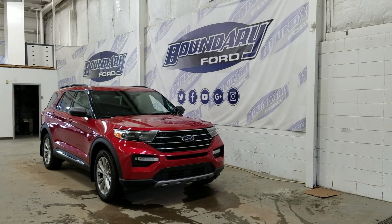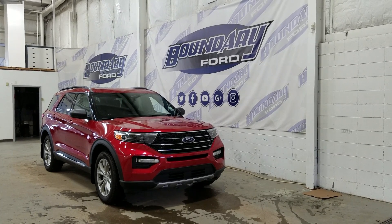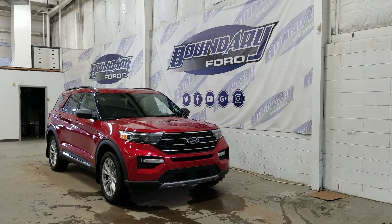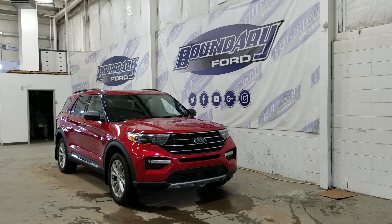Welcome to Boundary Ford, located at 2502 50th Avenue in the Lloydminster border city. Today we're checking out this beautiful brand new 2020 Ford Explorer XLT with the 202A package. The exterior color is Rapid Red Metallic, and under the hood we have a 2.3L EcoBoost engine paired to a 10-speed automatic SelectShift transmission.